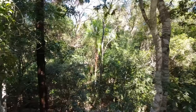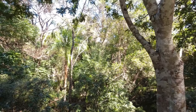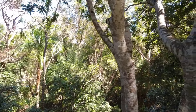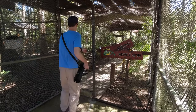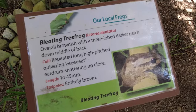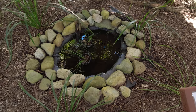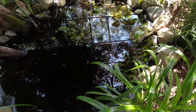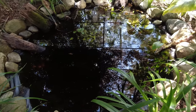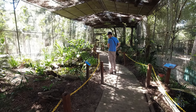Combacho has some nice viewing platforms to check out the forest canopy, and enclosures like this one specifically for different frog species. Not that there were any frogs I could see today, but there certainly looks like there were some on their way.